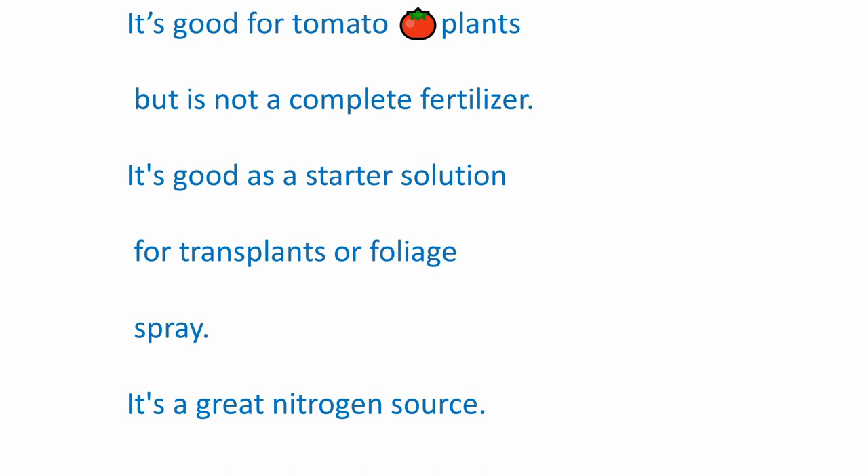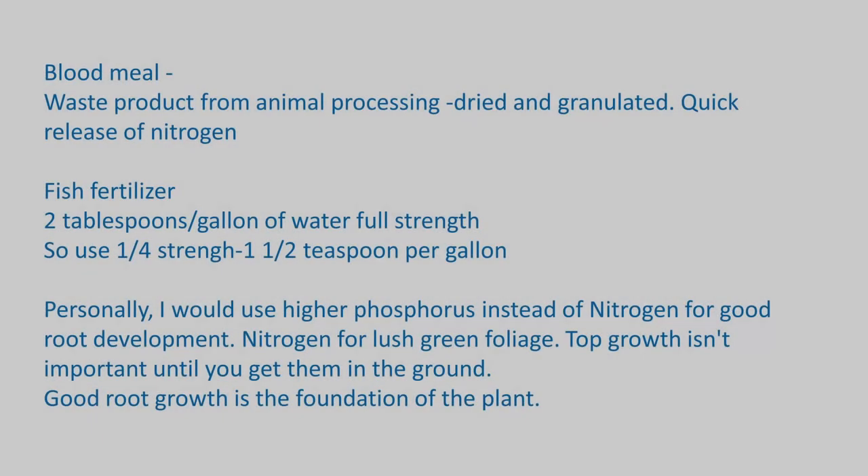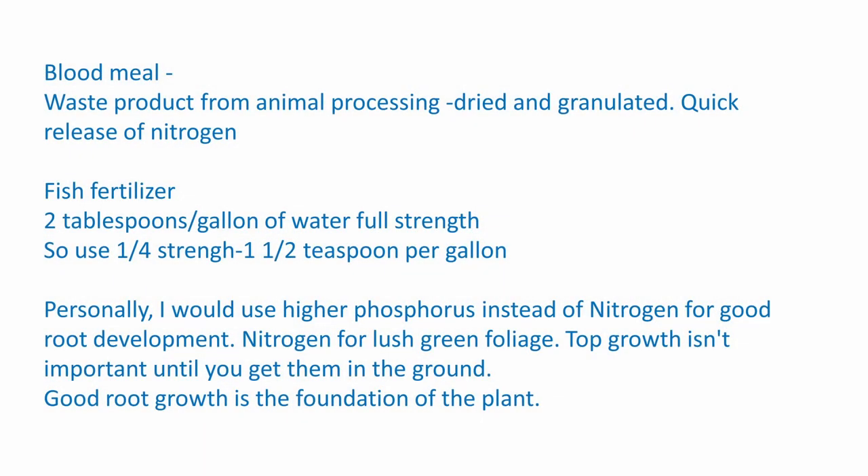Miracle-Gro is good to put in a sprinkling can and wet the foliage — a foliar feeding — but you need to do that early in the day so it dries off quickly, like by 11 o'clock in the morning, so that by 1 o'clock everything's dry and you're not creating an environment for mildew. Blood meal is the waste product from animal processing that's dried and granulated, and it doesn't smell great either. It's a quick release of nitrogen — as soon as it melts, it's providing nitrogen to the plant.